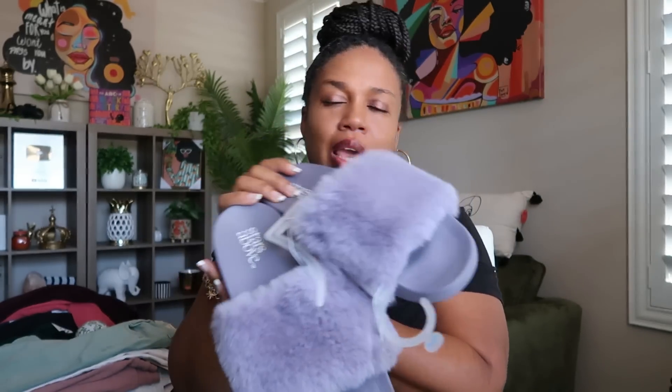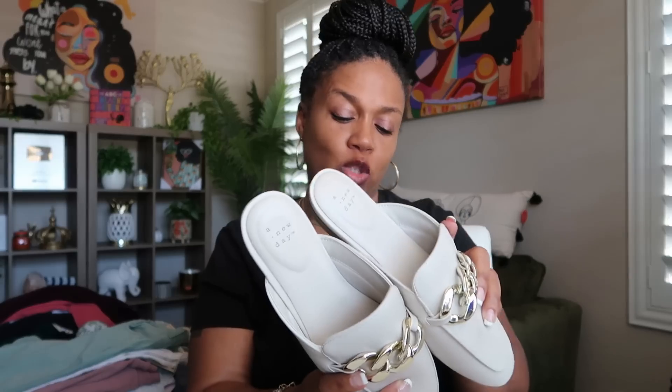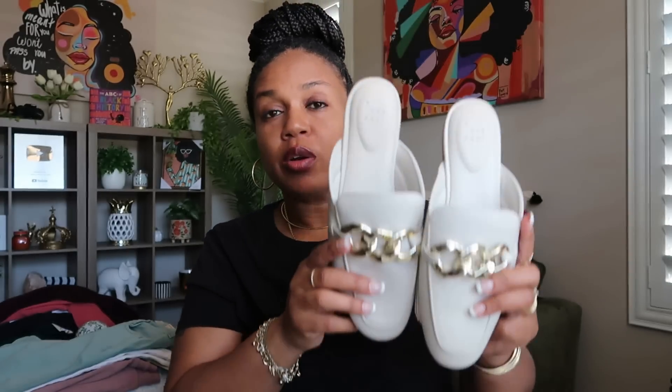We're going to start with the shoes. At Target, I went ahead and picked up these cute little house shoes — Stars Above, just the little furry ones and they're purple. You guys know I love purple. I told myself these would be for fall. I grabbed these and they were $18. These shoes right here from Target are super cute. They came also in black — how much were they? $30. They also came in black with the gold buckle.